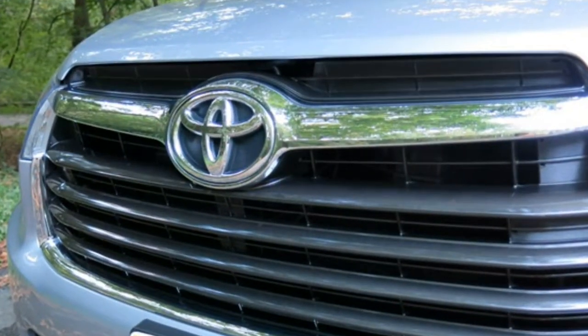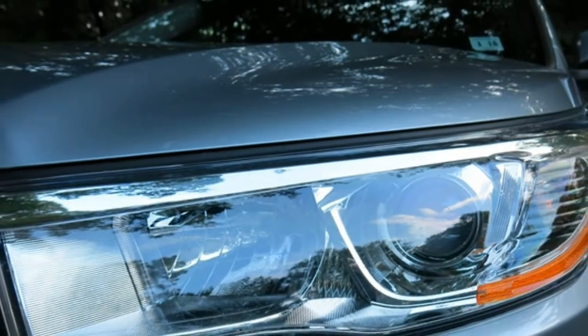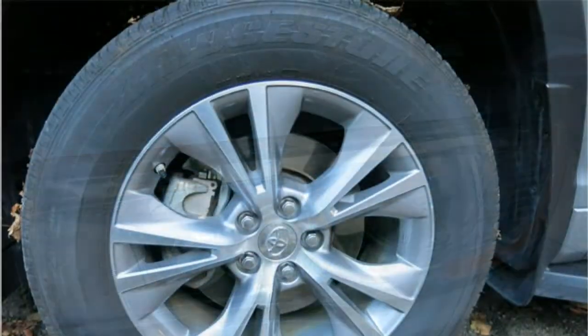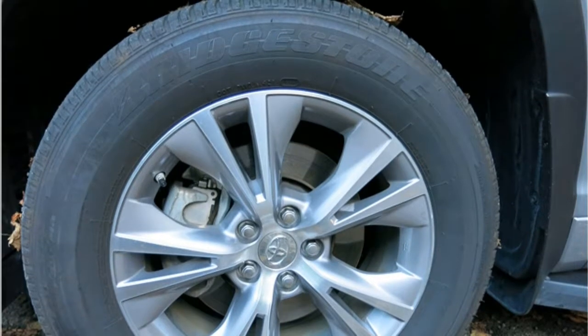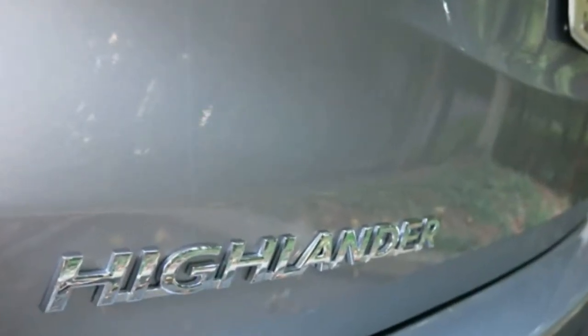Front-wheel drive is standard in the 2017 Highlander, and all models with the V6 engine can be upgraded to all-wheel drive. These same models also come standard with the tow package that enables the Highlander to tow up to 5,000 pounds, which is very high for this class.